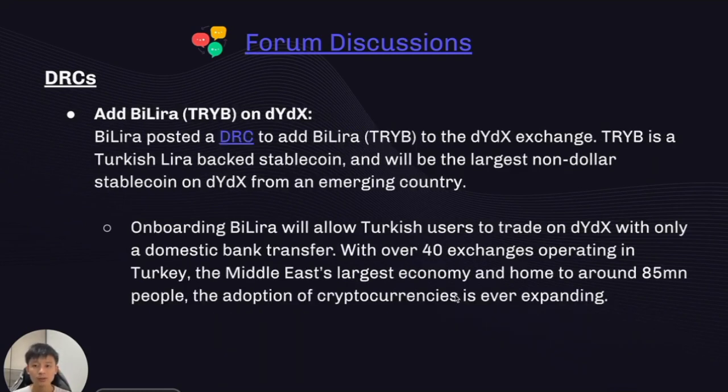There was also a DRC to add ByLira (TRYB) onto DYDX. ByLira posted this DRC to onboard ByLira, which allows Turkish users to trade on DYDX using only a domestic bank transfer. Turkey is one of the biggest countries for crypto activity in the Middle East, and the proposal states that onboarding ByLira would open DYDX to approximately 85 million people in Turkey, where cryptocurrency adoption is ever expanding.